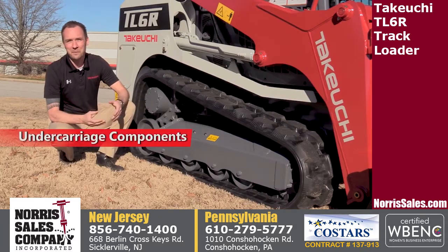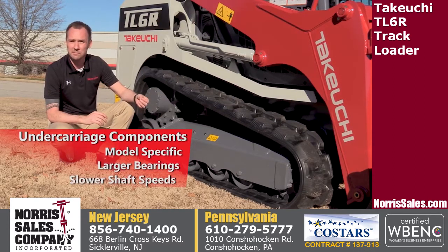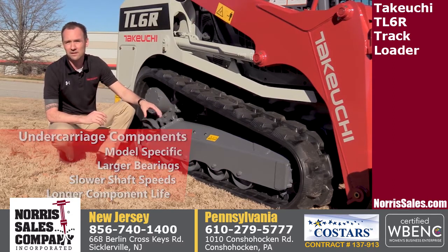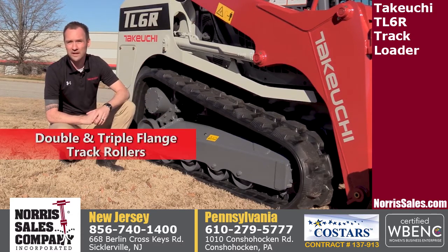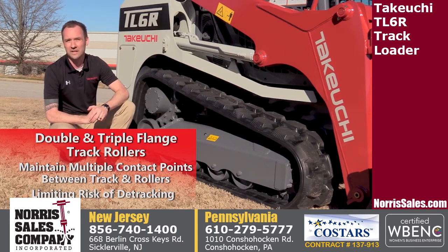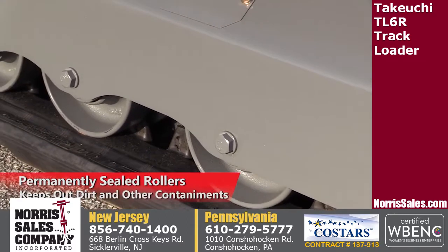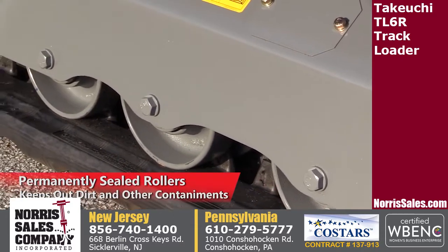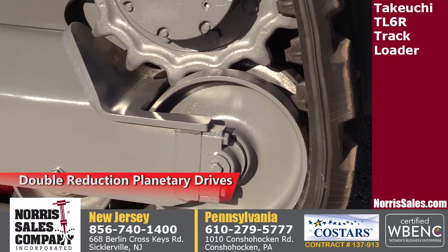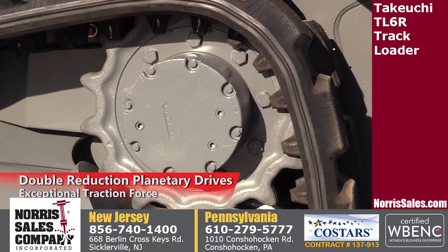Takeuchi undercarriage components are model-specific and feature larger bearings that result in slower shaft speeds for longer component life. A combination of double and triple flange track rollers maintain multiple contact points between the track and rollers, greatly limiting the risk of detracking. All rollers are permanently sealed and have metal face seals to keep dirt and other contaminants out for greater durability. Double reduction planetary drives deliver exceptional traction force to power the machine through the most demanding conditions.